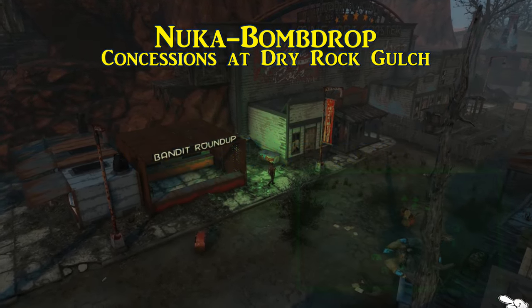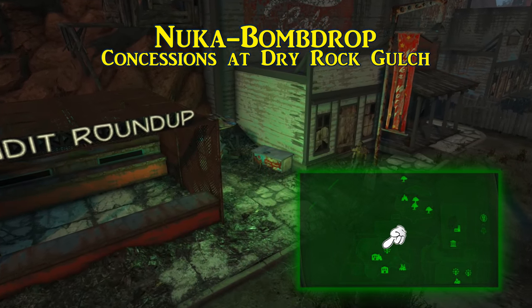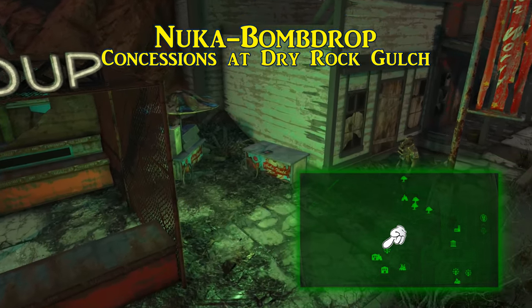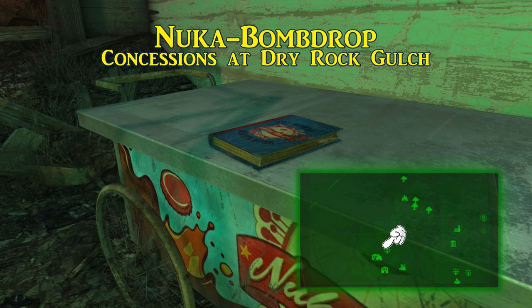The 11th recipe book, and third to be found in Dry Rock Gulch, is called Nuka Bomb Drop. There are a couple of mobile concession stands to the left side of Mad Mulligan's Coaster Ride, or to the right of the Bandit Roundup. Sitting directly on top of the concession stand is the recipe book.